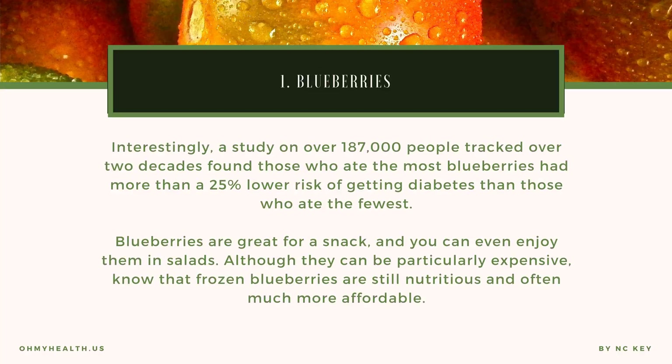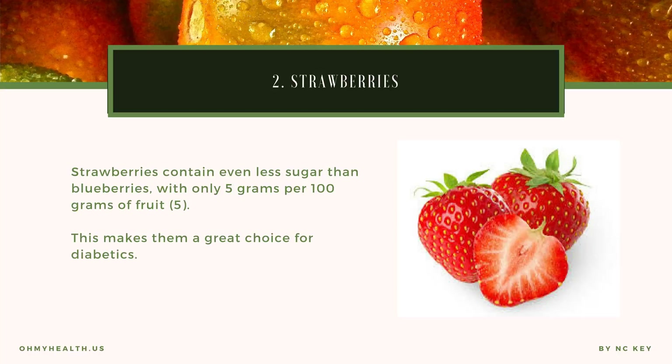Interestingly, a study on over 187,000 people tracked over two decades found those who ate the most blueberries had more than a 25% lower risk of getting diabetes than those who ate the fewest. Blueberries are great for a snack and you can even enjoy them in salads. Although they can be particularly expensive, know that frozen blueberries are still nutritious and often much more affordable.